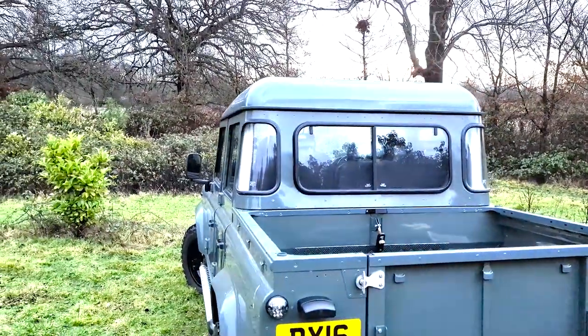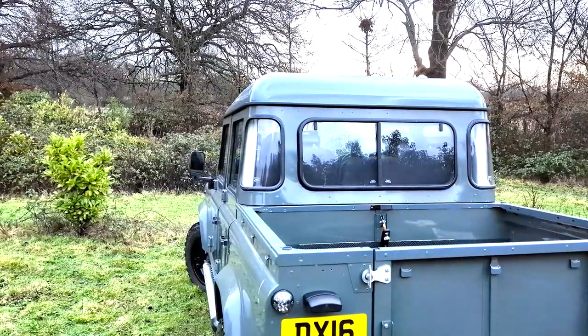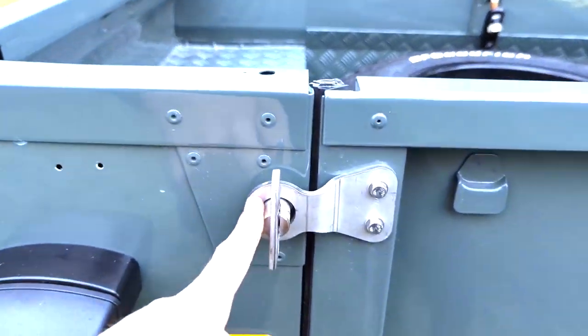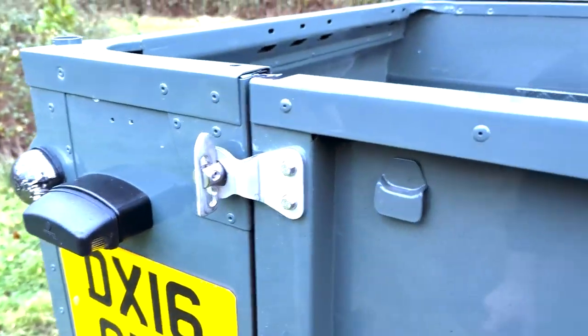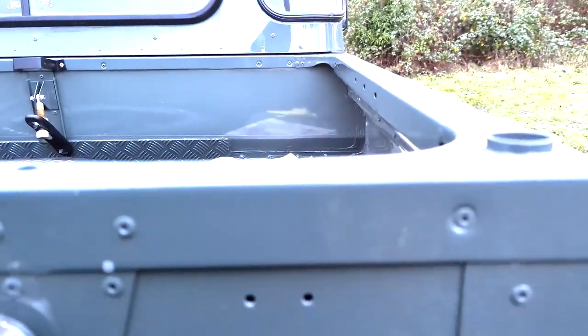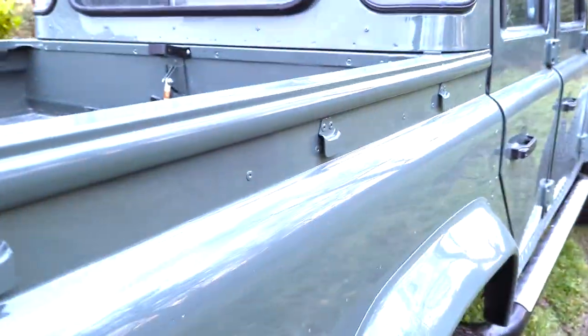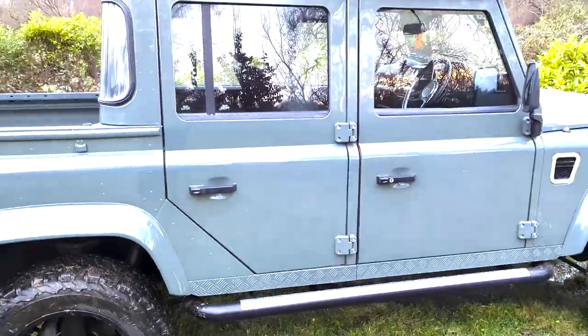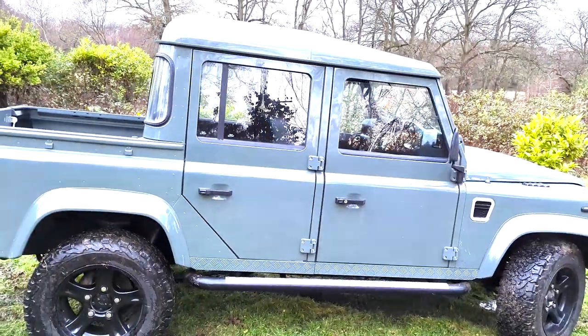It gives you a bit of space to put the dogs in when you go to the pub down in Surrey, or when you're just driving around going to Richmond Park. Same again, more high quality stainless steel throughout — this thing's just fabulous, nothing's been spared. Brand new cappings. Let me take you in and show you the interior.